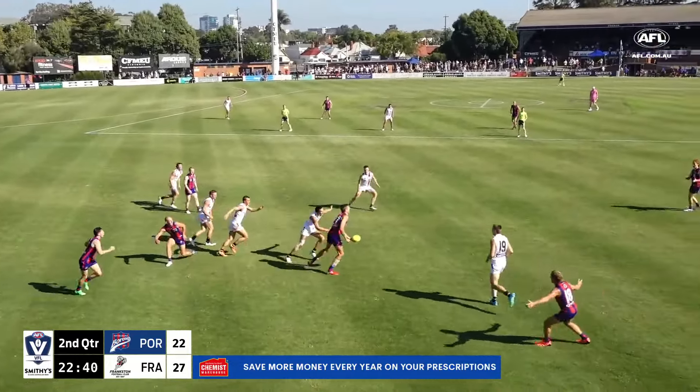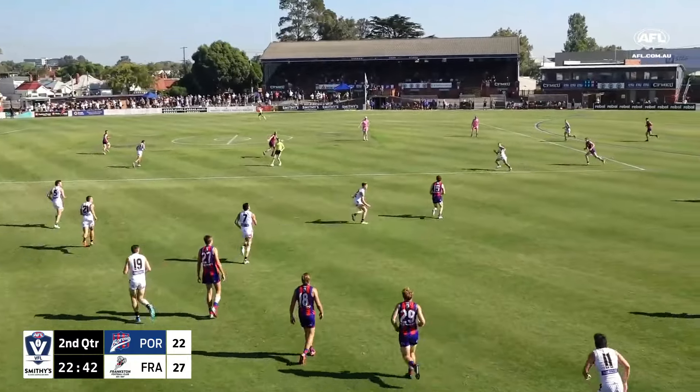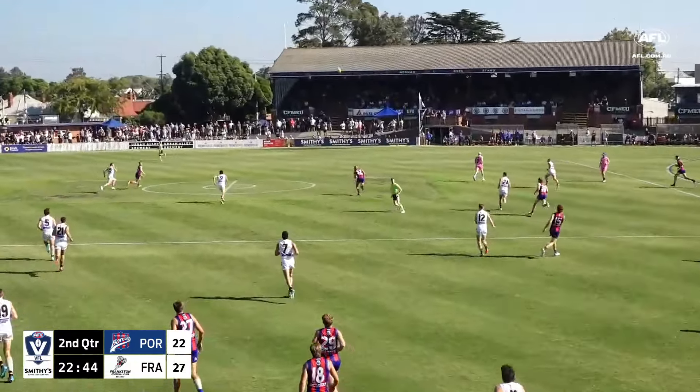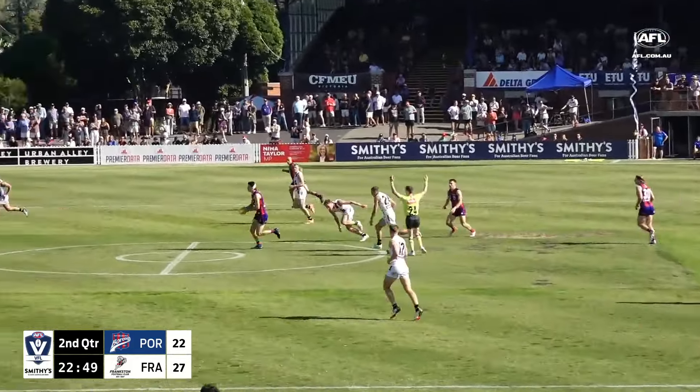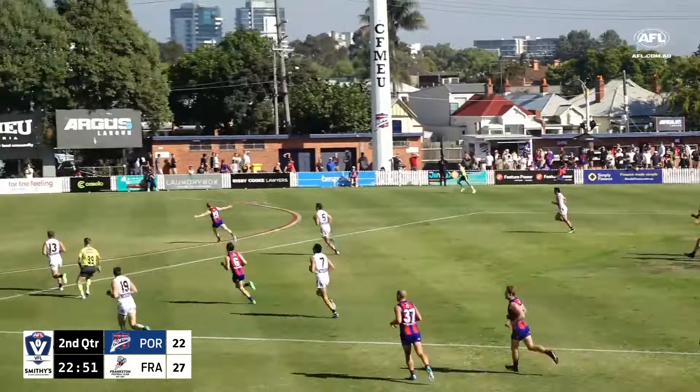He goes across the ground — need a mark, get a mark, that's strong. Barnes had the front position, now they can get something going. Rossman, a big high ball — the fists are going to come in. It's heading towards the boundary line. Currie's going to be first in the race here for Port Melbourne.